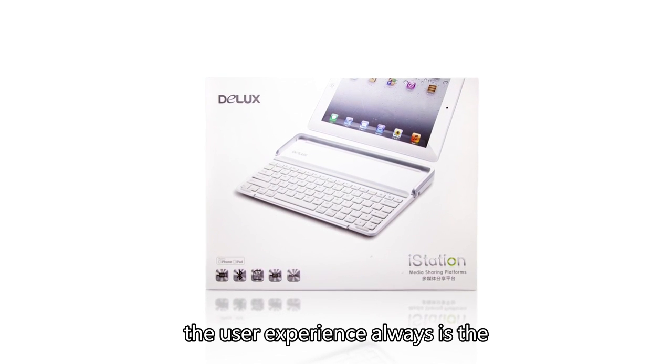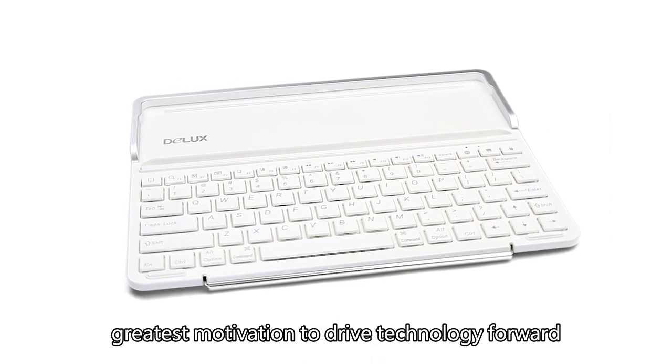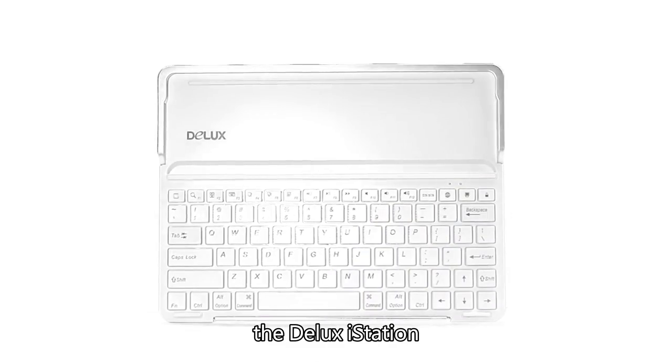We believe the user experience always is the greatest motivation to drive technology forward. In order to provide Apple fans with the best user experience, we now introduce the Deluxe iStation.